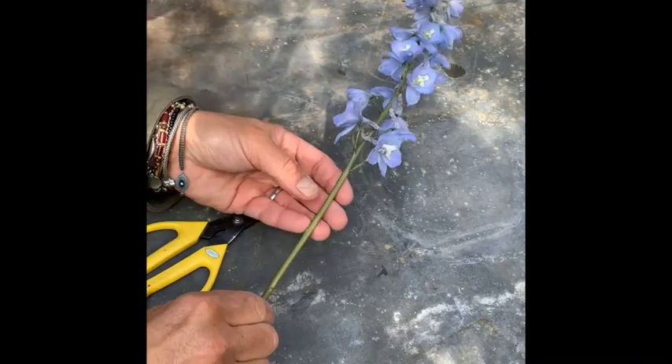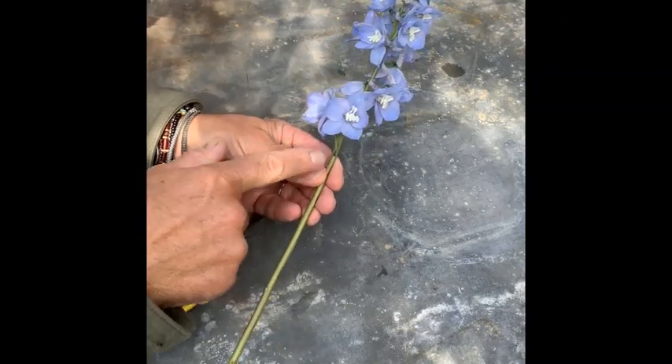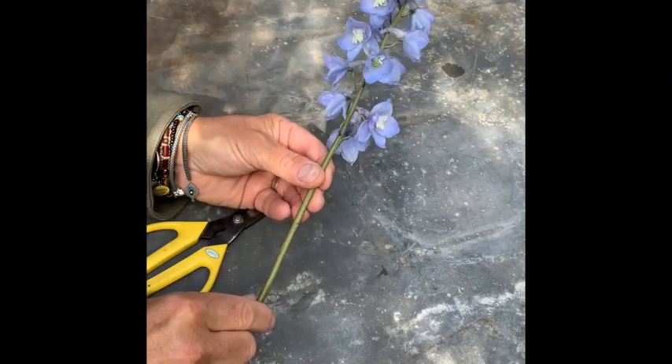Delectable delphinium are an iconic British bloom, but select them when each flower is open and you'll find they're much more rewarding in the vase.